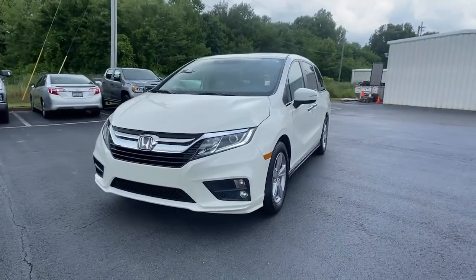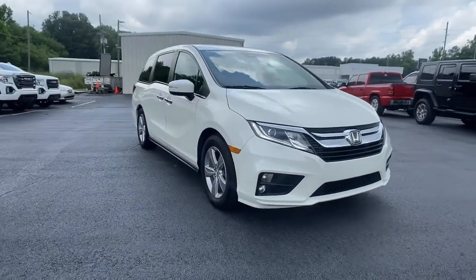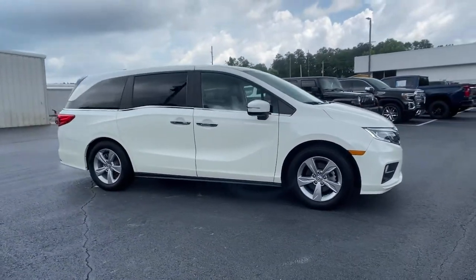Go home happy with the 2018 Honda Odyssey. With less than 70,000 miles on the odometer, this vehicle provides excellent value.